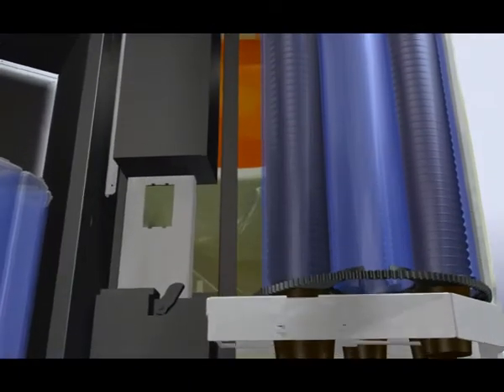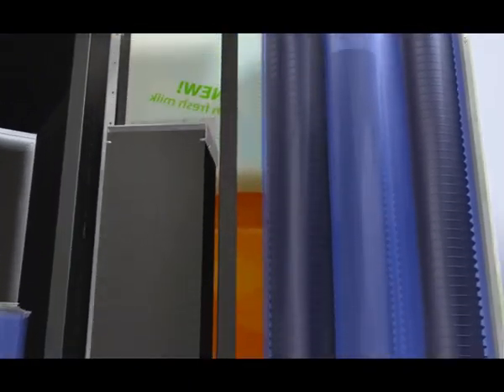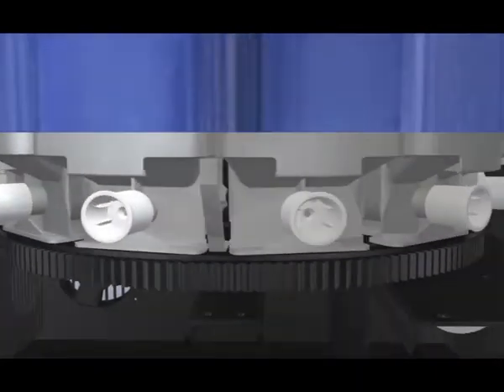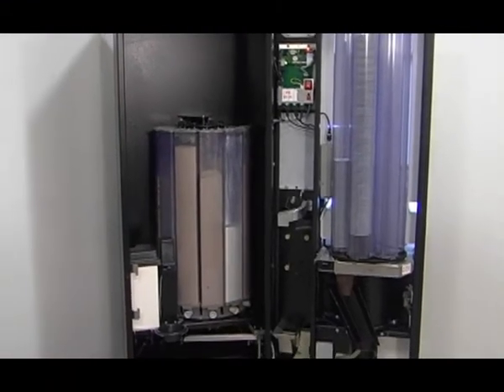NIO coffee tastes like it's freshly brewed, because it is. The milk tastes real, too, because it is. The selection includes both hot and cold drinks, and every single cup is rich with flavor and brimming with quality.